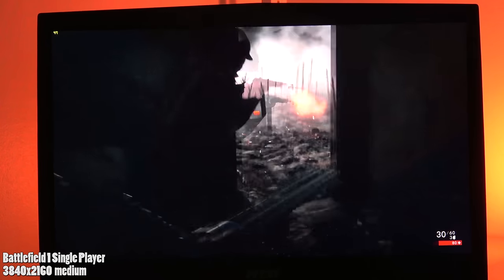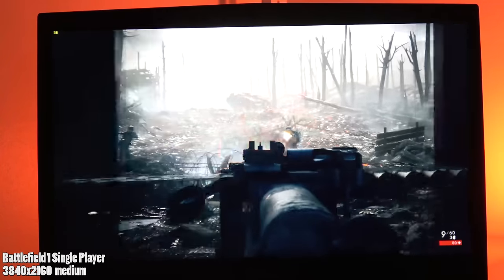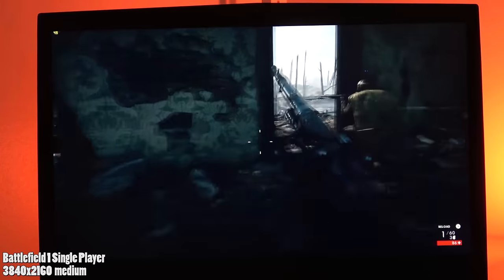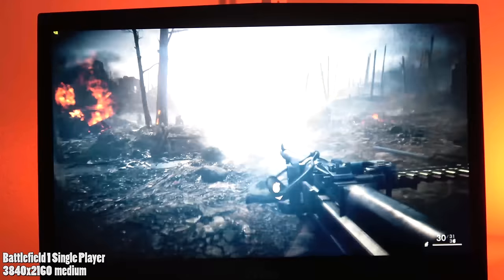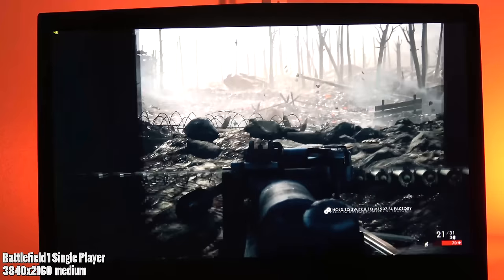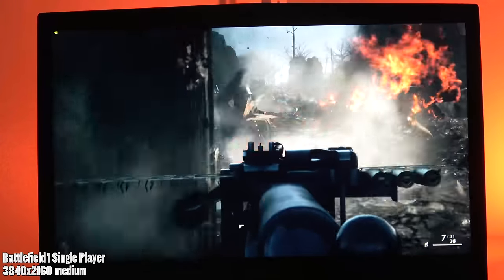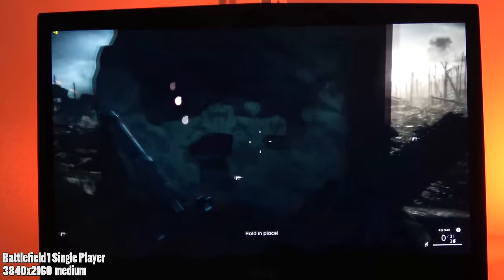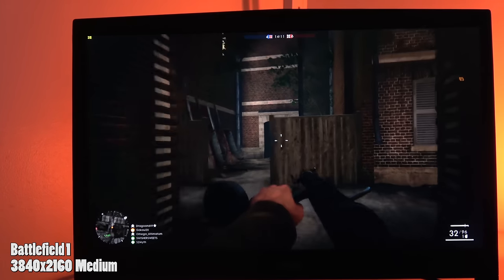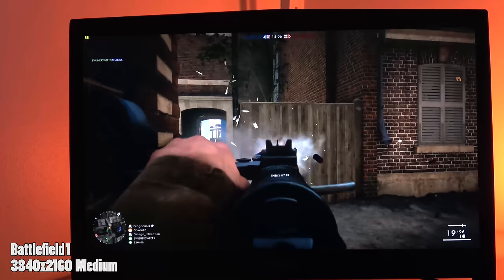Let's do some gaming. We're playing Battlefield 1 single player right now, doing about 34 to 44 frames per second. This is on 4K at ultra settings. What you'll see is that it varies, especially in multiplayer because there's much more going on screen with more players, but things look really sharp. In multiplayer Battlefield 1, I'm averaging about 36 frames per second on 4K ultra.